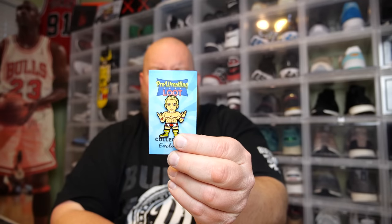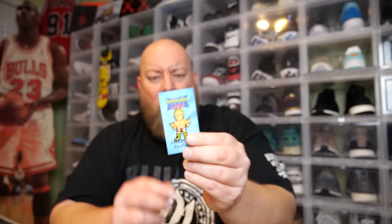Next we have a collector's exclusive pin. I should probably know who this is of — I'm guessing — but I'm drawing a total blank of who this pin is of right now. Comment below if you know who this pin's of because I feel dumb right now. Monthly pin.